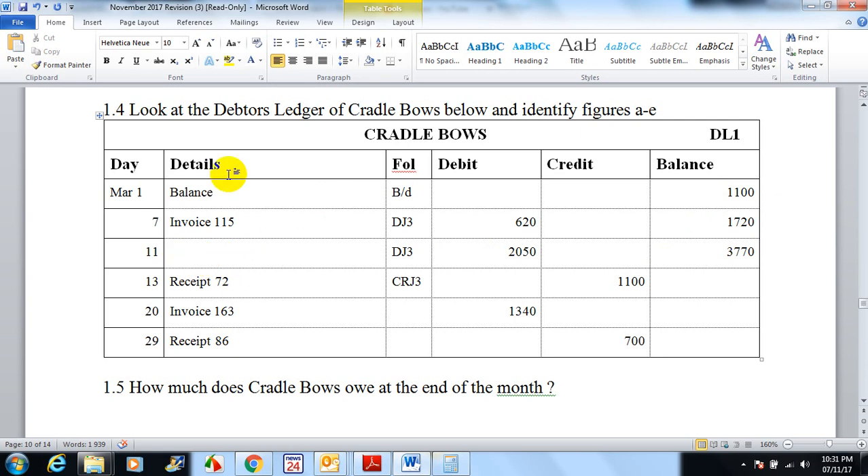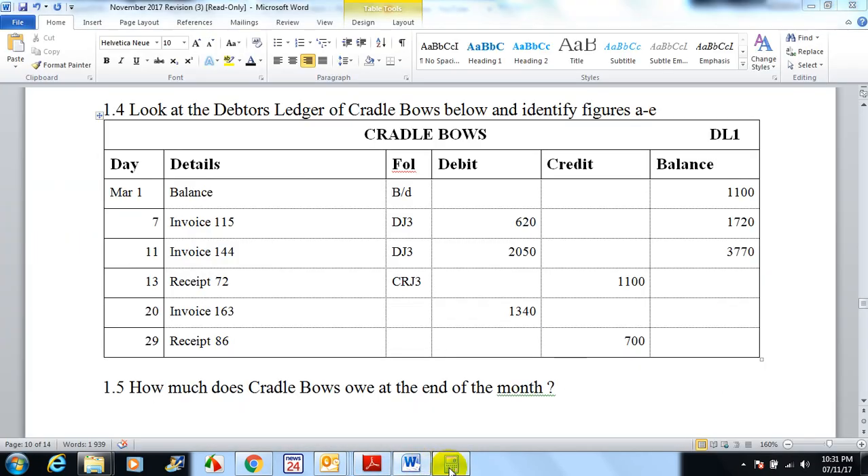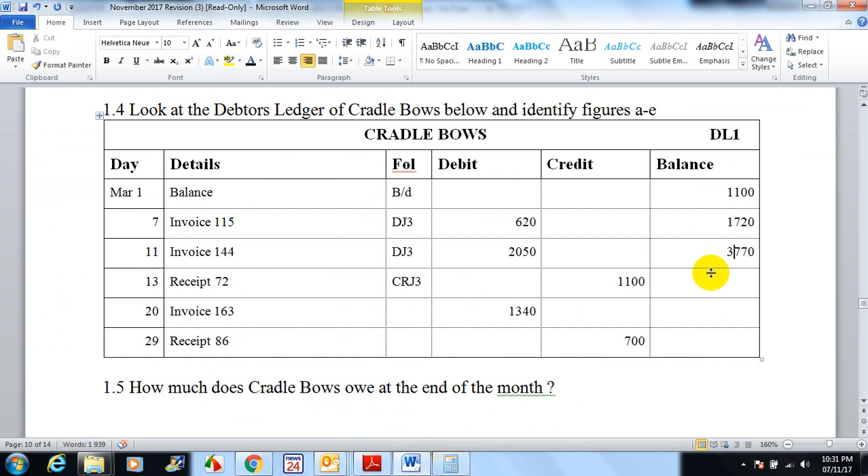On the 11th, we know it's in the debtors journal, so that's definitely another invoice — Invoice 114 — for 2050. He owed us 1720, so if we add another 2050 we get 3770. And it's working accordingly.